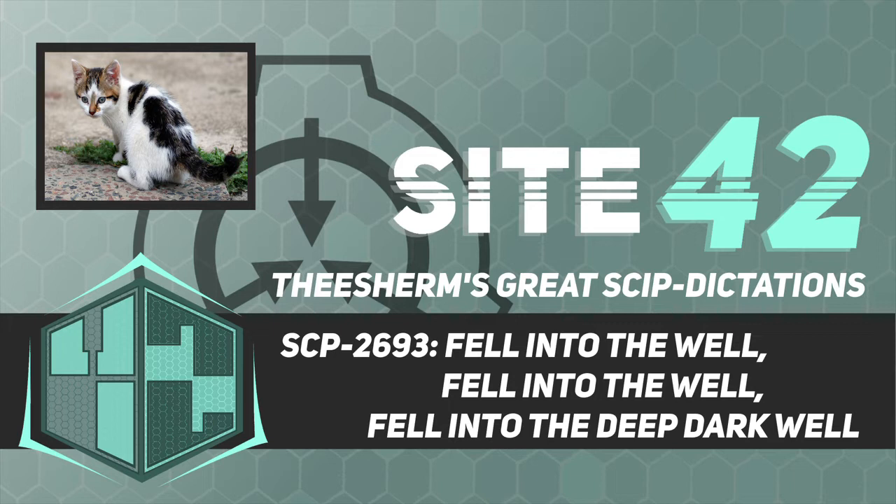SCP-2693-2 is a black, gold, and white domestic calico cat approximately two years old. SCP-2693-2 is not remarkably different from similar domestic cats of its breed and research has shown no evidence of inherent anomalous properties. Whenever SCP-2693-2 is near SCP-2693-1, it will immediately attempt to jump into it. If SCP-2693-2 is able to fall into SCP-2693-1, shortly before it hits the bottom it will be teleported to a random location within approximately 50 miles of SCP-2693-1.